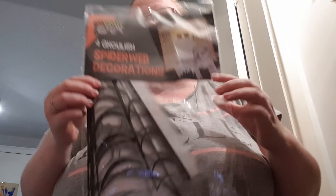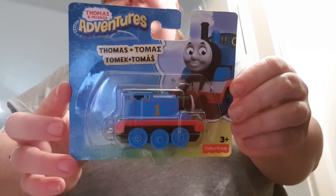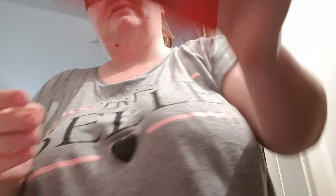I've got this giant spider web decoration — 40p. I got these two Mr. Men books, the colour one and the 1, 2, 3 — 40p each. I've got this little Thomas thing — I got this for my nephew, it's 50p. I've got this tape dispenser — this is 50p.